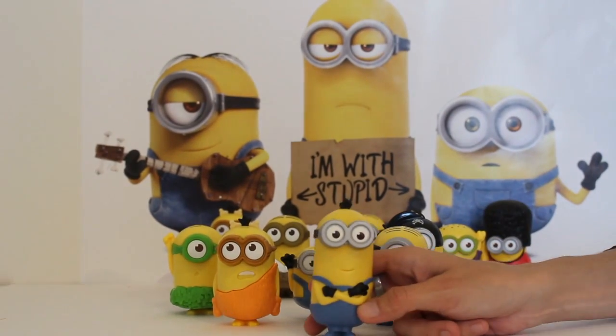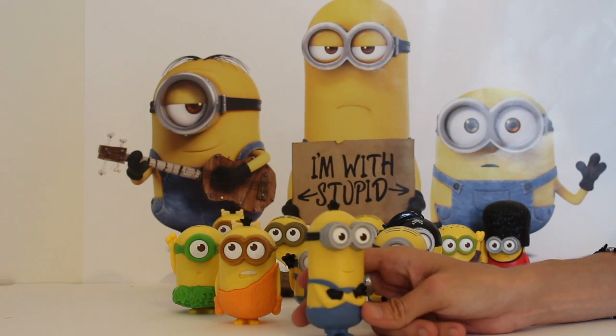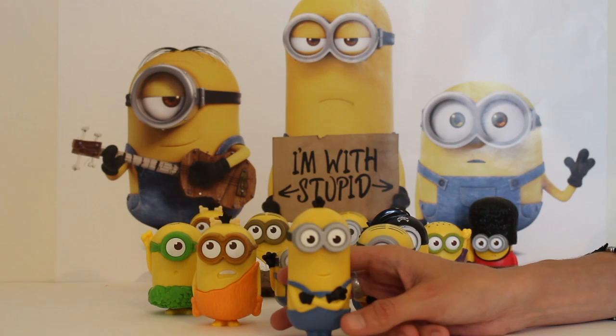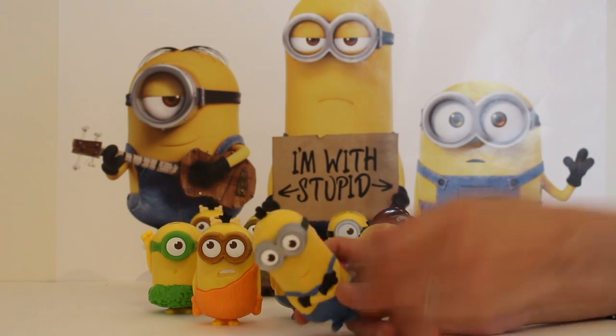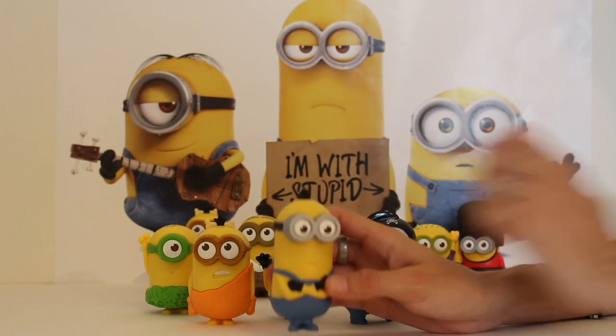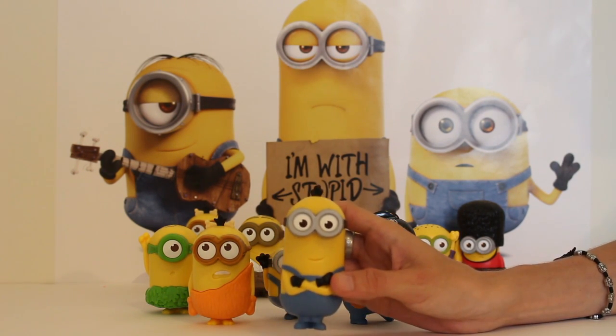And here we have Kevin. Kevin is just his regular old self, just like Bob, hanging out and being a cool guy with his goggles and his overalls and his little bit of hair on the top. He makes noise as well — he says haha.